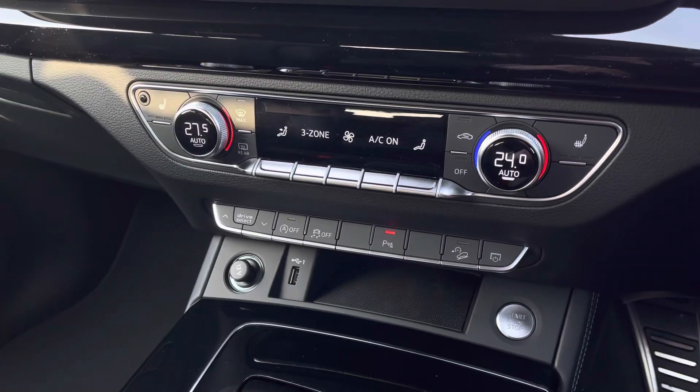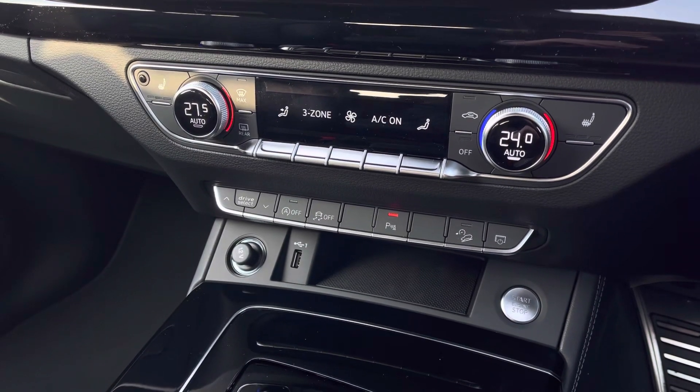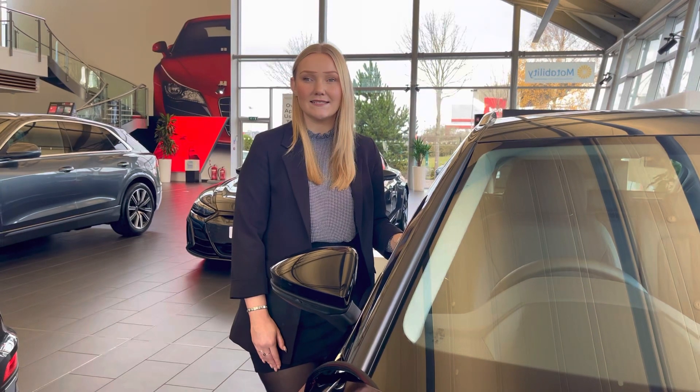Further down we have the controls for your 3 zone climate control as well as the front heated seats. This vehicle comes with a minimum of 3 years warranty and 3 years roadside assistance.